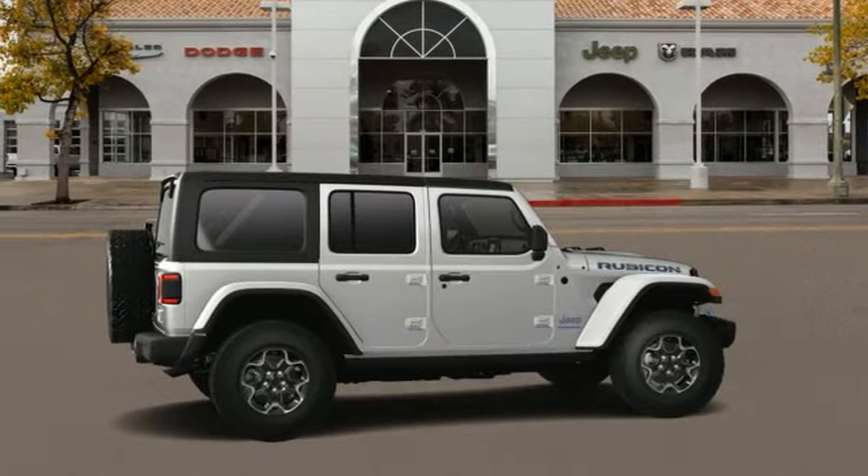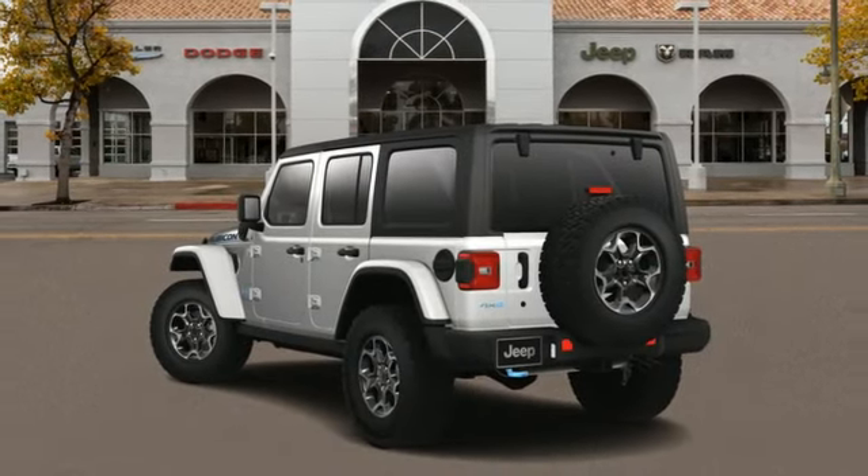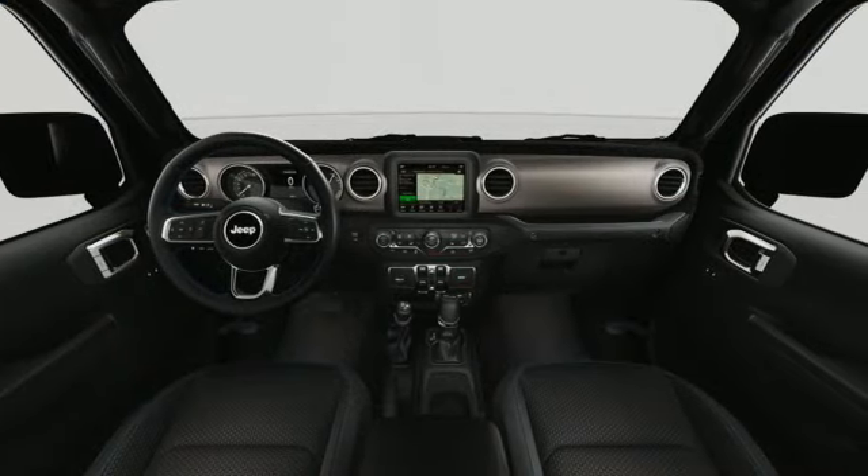Wi-Fi hotspot, external memory control, front and rear tow hooks, doors and push-button start proximity key, and integrated navigation system with voice activation.